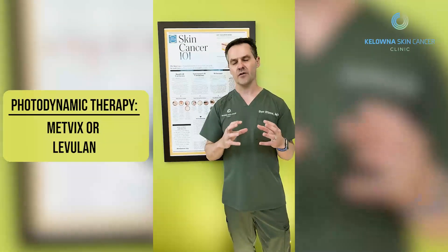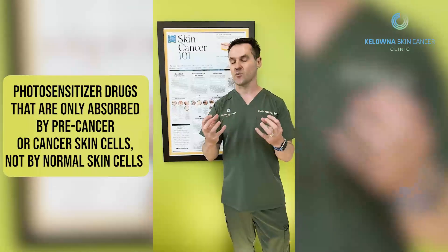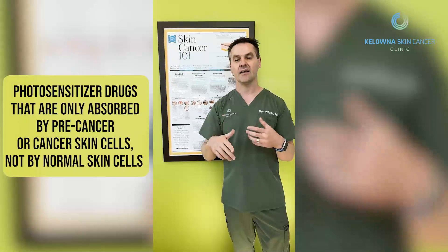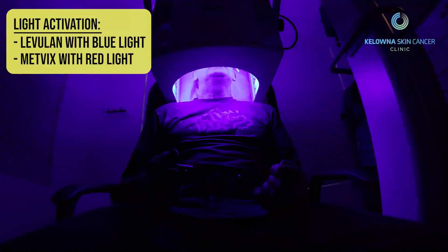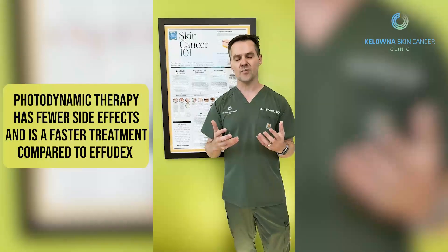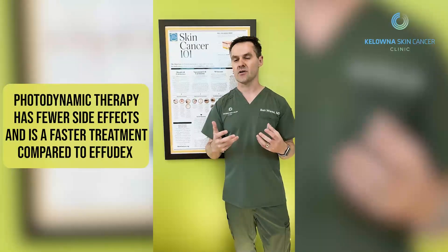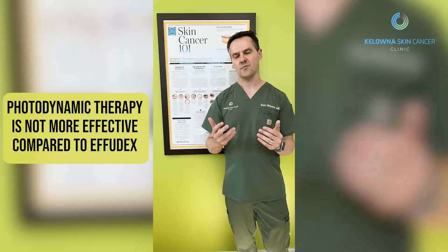The other option is photodynamic therapy — either Medfix or Leviland. These medications are not chemotherapy; they're photosensitizers, and these abnormal cancer or pre-cancer cells will absorb this medication. We then activate the medication with a light source, typically either red light or blue light. Because it's not a chemotherapy medication, the side effects are way less and it's way easier to tolerate. It's also a faster treatment done in our office by nurses. I always say it is not better compared to Efudex — it's just a faster treatment with less side effects.